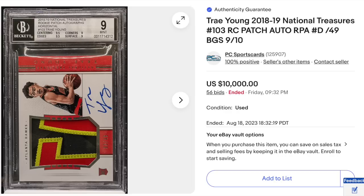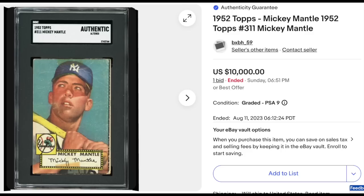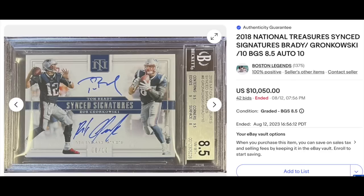2018 National Treasures rookie patch auto, Trey Young, graded BGS Mint 9 with a 10 for the auto, serial numbered out of 49. This is the horizontal variation — $10,000 on the nose, 56 bids. Also landing at exactly $10,000 is a vintage baseball card: the 1952 Topps Mickey Mantle, the Holy Grail of baseball cards. However, all four borders are missing or have been cut off. It's graded SGC Authentic Altered, and still goes for $10,000 as the opening bid.